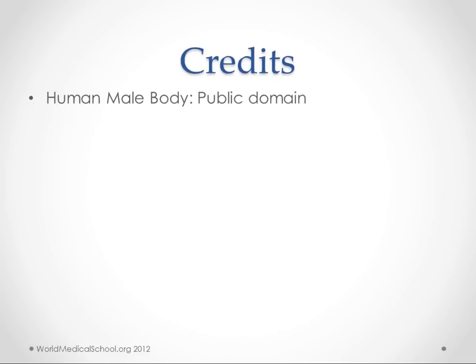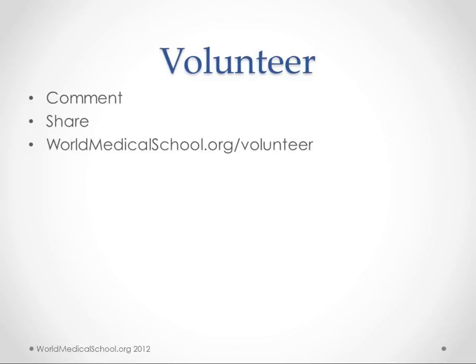Thanks to our human male body picture from the public domain. If you want to get involved or help with the project, you can comment on our videos and tell us how to make them better, or you can volunteer at worldmedicalschool.org/volunteer.